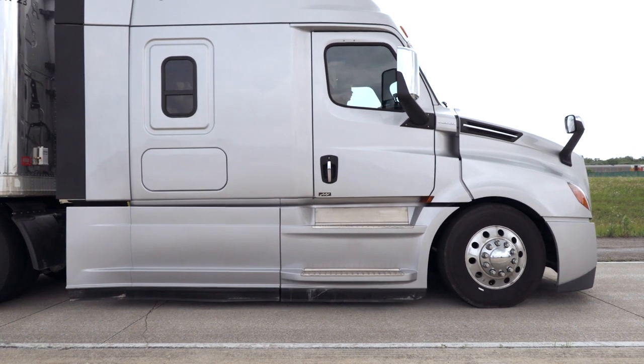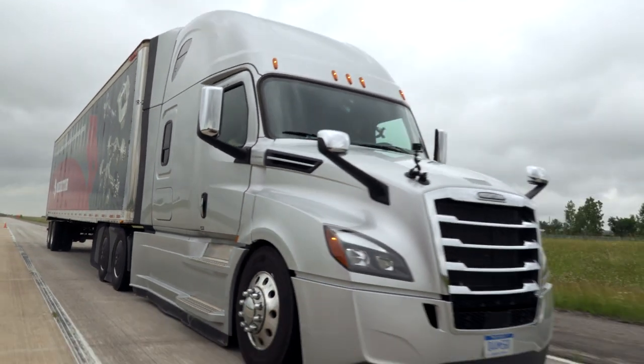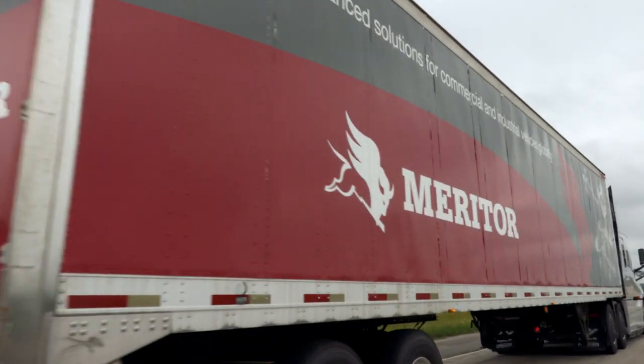My initial expectation was we were going to be seeing something a little bit different or less than the performance we got on the truck with all disc brakes. The performance of the disc on the steer, drum on the drive system was fantastic and it worked exactly the way — better than I hoped it would, as a matter of fact. And I would not hesitate to recommend that particular specification to anybody.